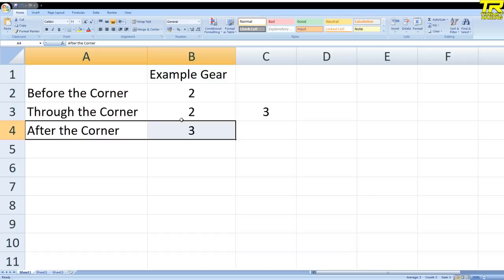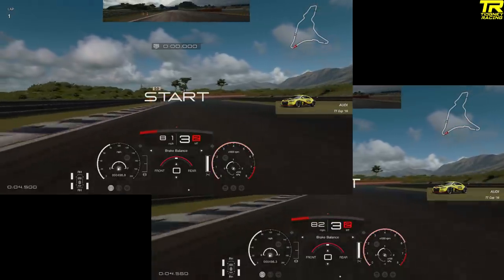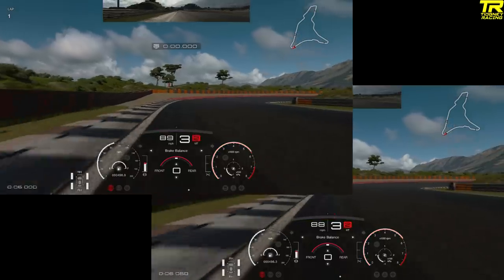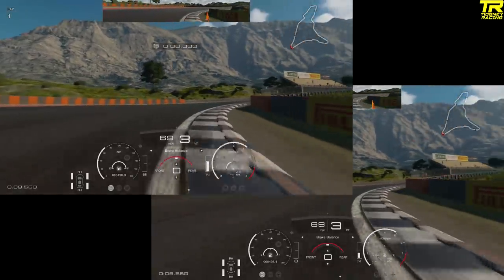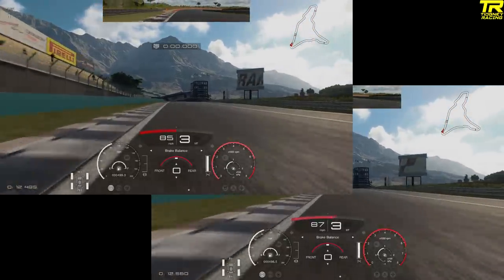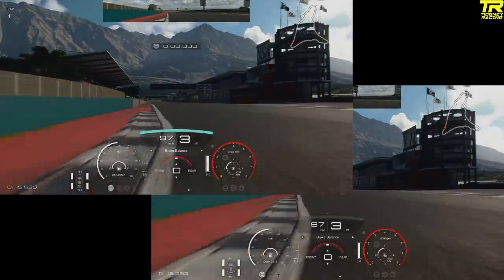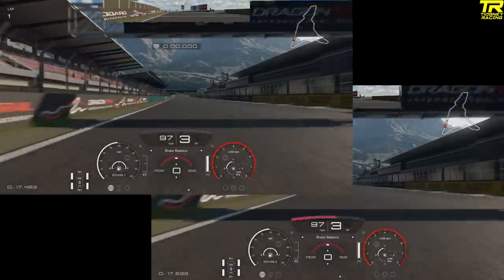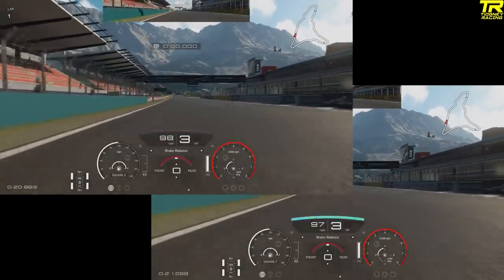I'm going to demonstrate before the corner about braking and gears, and why you may select certain gears. We'll talk about the apex and about accelerating out of a corner. Here we are with the Audi TT Group 4 car at Dragon Trail Seaside. What I want to demonstrate first is braking — specifically whether there's any difference in braking with and without changing gear. These clips have been aligned to when we initially start braking. As you see, there is no difference in terms of speed with or without the gear change.